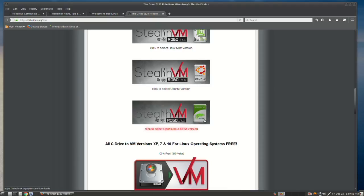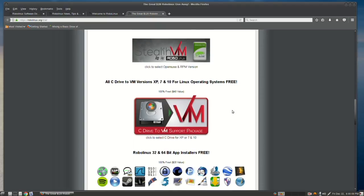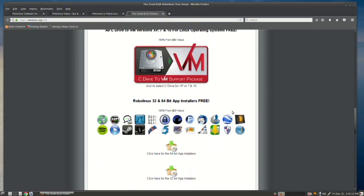Then you have Stealth VM for RPM versions — we put that under OpenSUSE because there's just too many of them. Then for all Linux users, you have C Drive to VM for XP, and then for 7 and 10. That runs in Linux Mint, Ubuntu, all RPM systems, and works in concert with Stealth VM. Then you have the RoboLinux 32 and 64-bit app installers for our version 8 series — just click either 32 or 64-bit to get those.